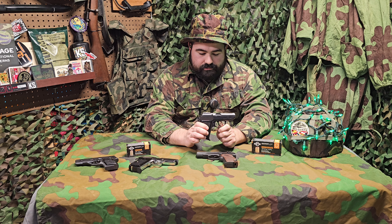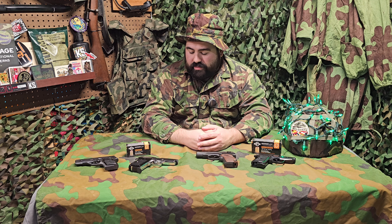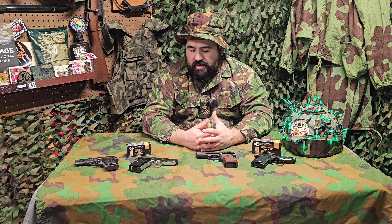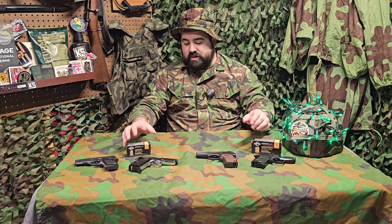And then finally we have the Polish P64. One of my closest friends carries one of these religiously — refuses to upgrade to a modern gun. He just can't get over how well it shoots and how comfortable it is. So if you can take his word for it, it's definitely a solid option and one more to consider.